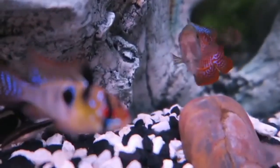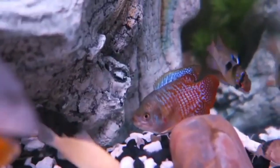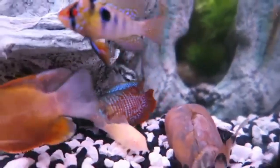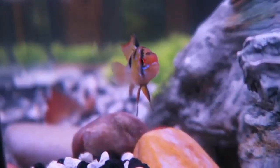Another indicator is behavior. Pregnant female Gouramis often exhibit a change in their swimming patterns. They may become more reclusive or hide more than usual, seeking shelter in plants or decorations. This behavior is instinctual as they look for a safe spot to lay their eggs.